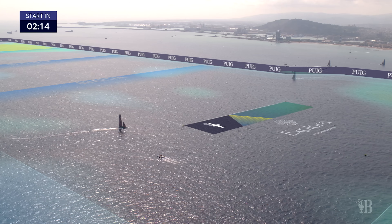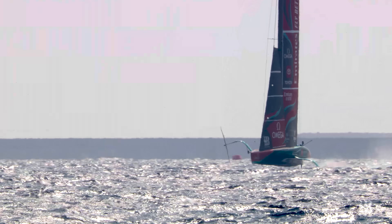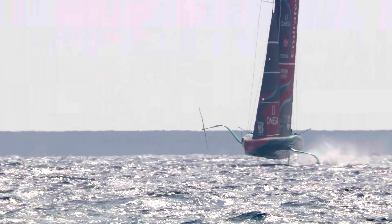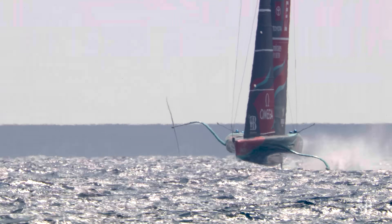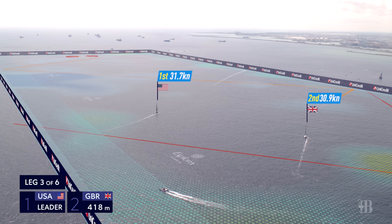You then have to fuse that data together, and because it's coming from a natural source it's actually quite noisy. You have to deal with all of that complexity within the signals using some pretty sophisticated science and mathematical modeling to create a wind field that's an accurate representation of what is really going on.